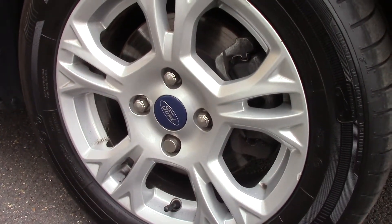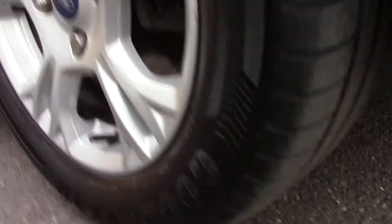Down here we can see the alloy wheels. That's the new tire which is 8mm. These are 6 and 7mm on the front and 7mm on the rear.